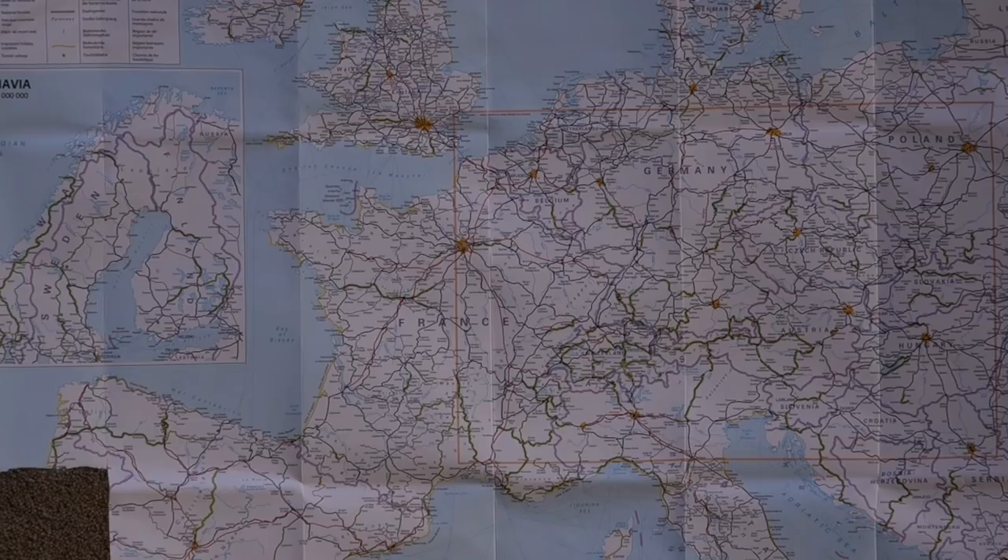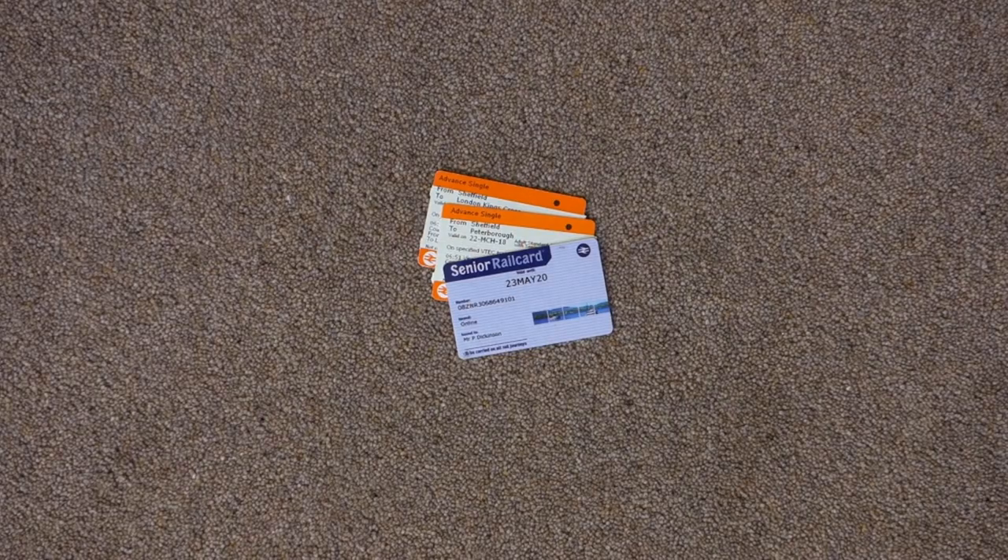I'll go through some of the paperwork, because when I first started planning I thought: what does a Eurostar ticket look like, how do I get one? So I'll show you some of the paperwork now. Those are my UK rail tickets — Sheffield to King's Cross — and my railcard.